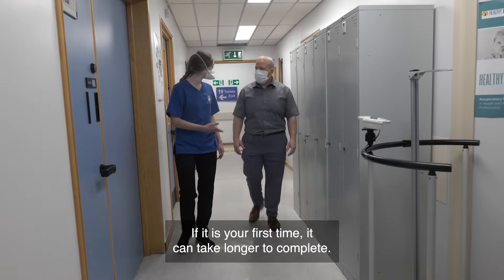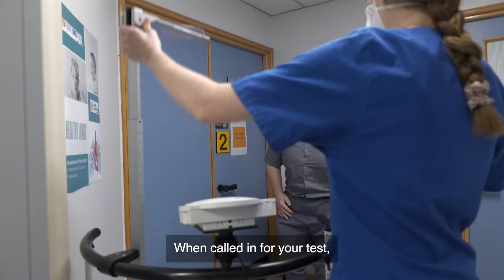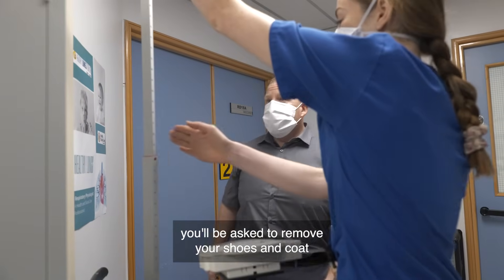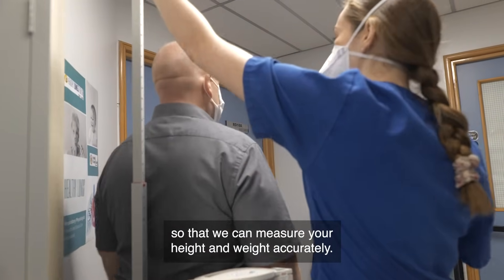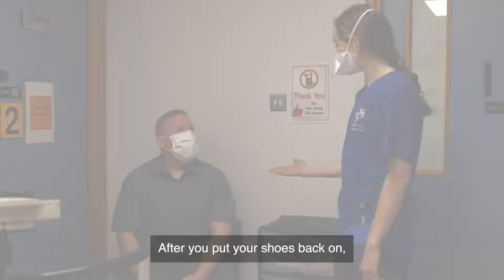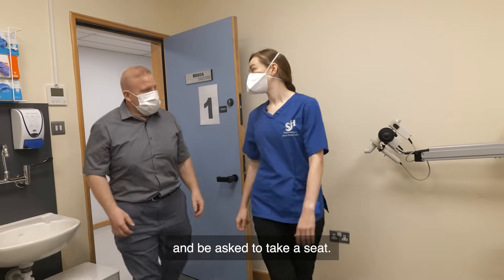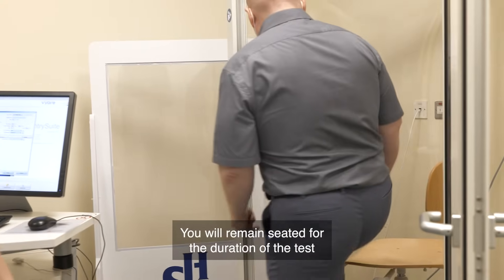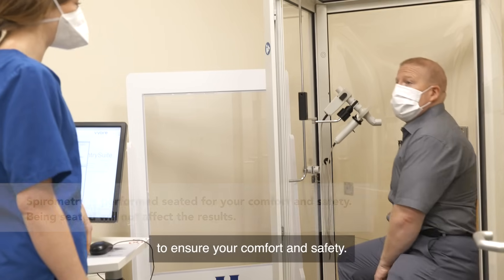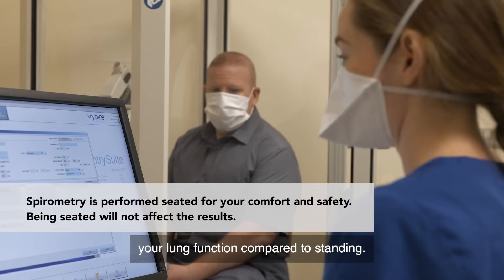If it is your first time, it can take a little longer to complete. When called in for your test, you will be asked to remove your shoes and coat so that we can measure your height and weight accurately. After you put your shoes back on, you will be brought into the testing room and asked to take a seat. You will remain seated for the duration of the test to ensure your comfort and safety. Studies have shown that sitting does not affect your lung function compared to standing.